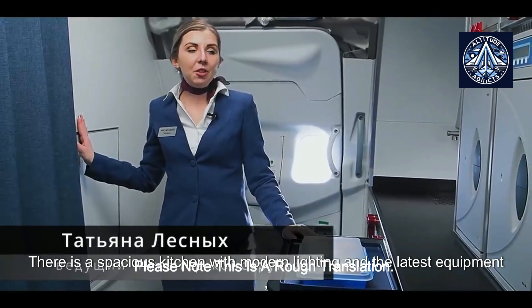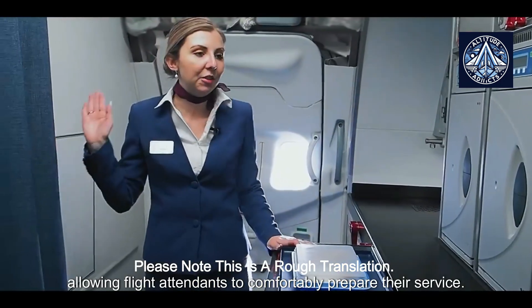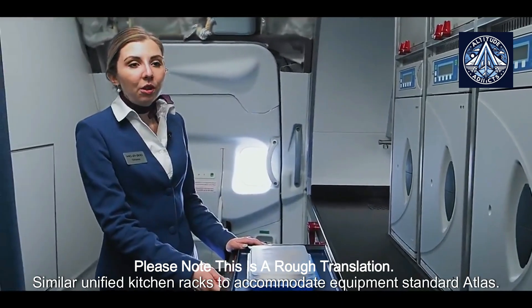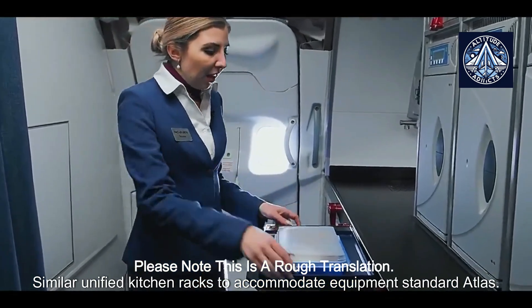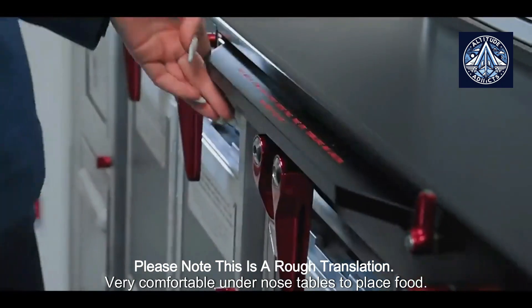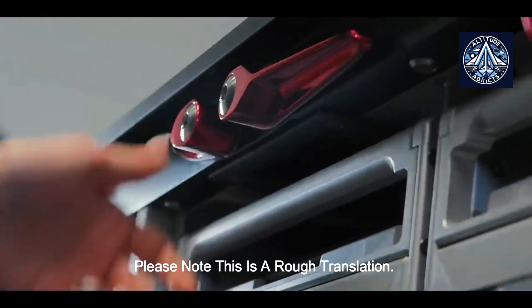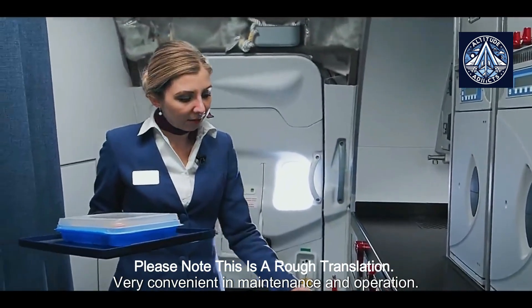There is a spacious kitchen with modern lighting and the latest equipment, allowing flight attendants to comfortably prepare their service. Similar unified kitchen racks accommodate equipment to the standard atlas configuration. Very comfortable under-nose tables are provided to place food, and there are also aluminium carts — very convenient in maintenance and operation.